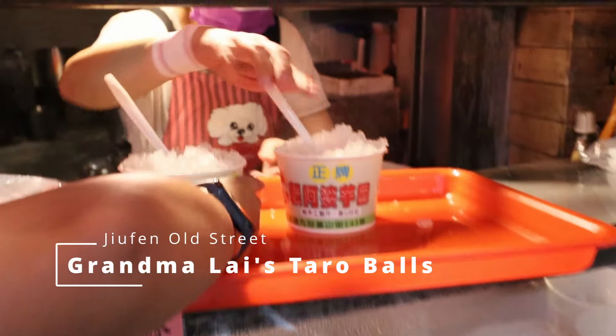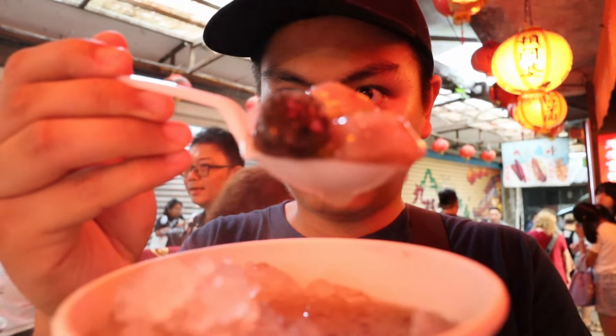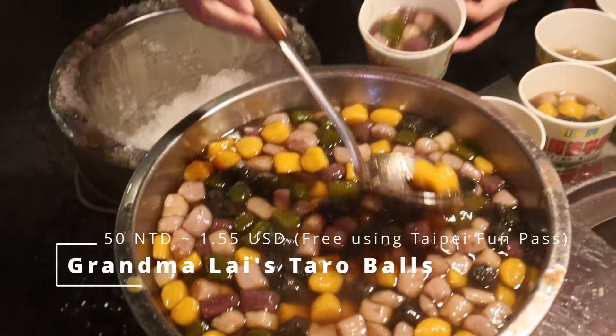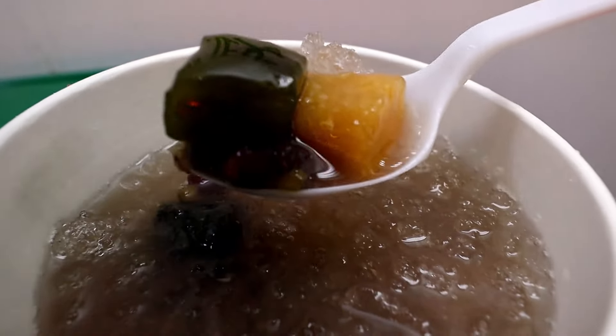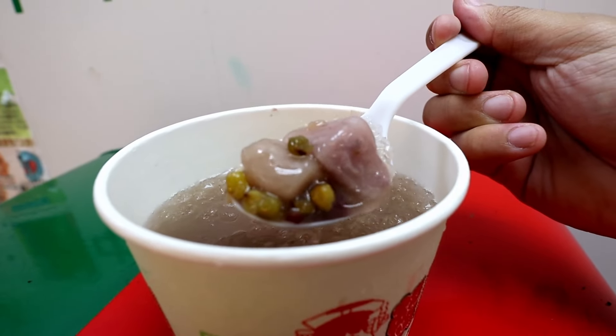Here's Gran Malay's taro balls served iced. In Filipino it's called gabi. The freshly made taro balls are flavorful and tasty. It also has other toppings — colored taro balls and sweet potato balls. The taro balls are quite chewy, and the chewiness makes it enjoyable to eat. There are also traces of mung beans, which adds a slight earthy taste.